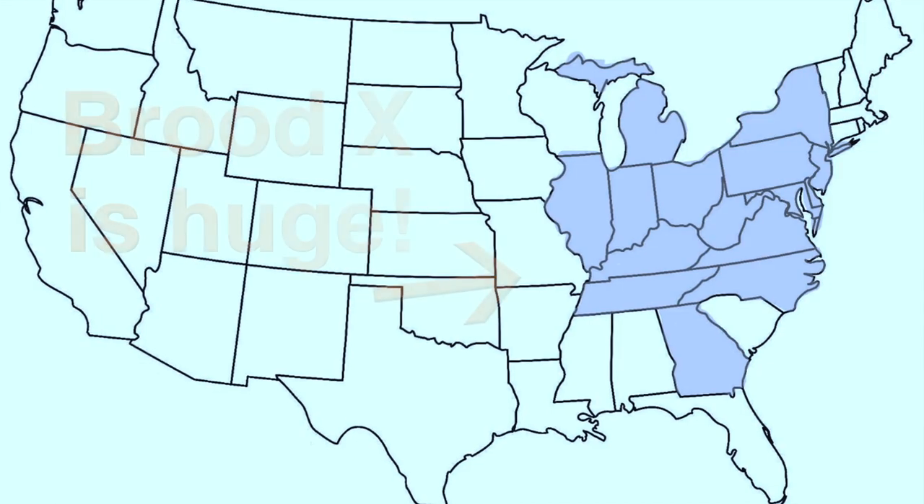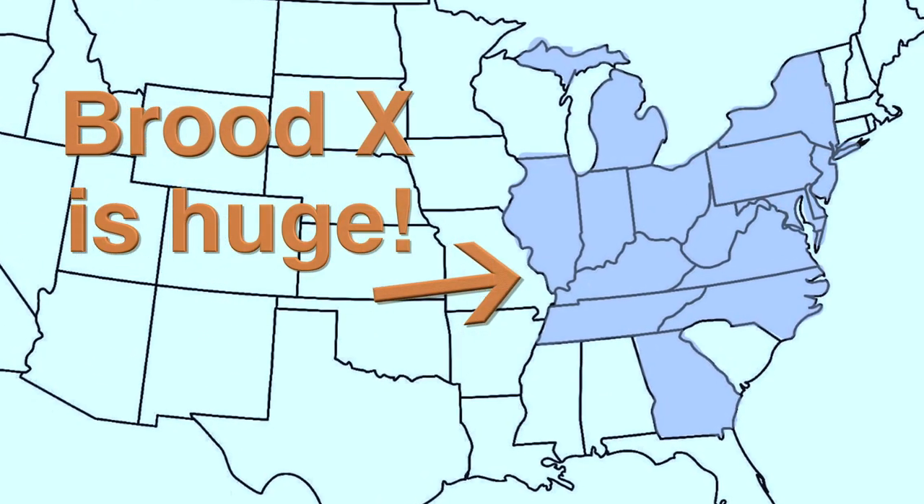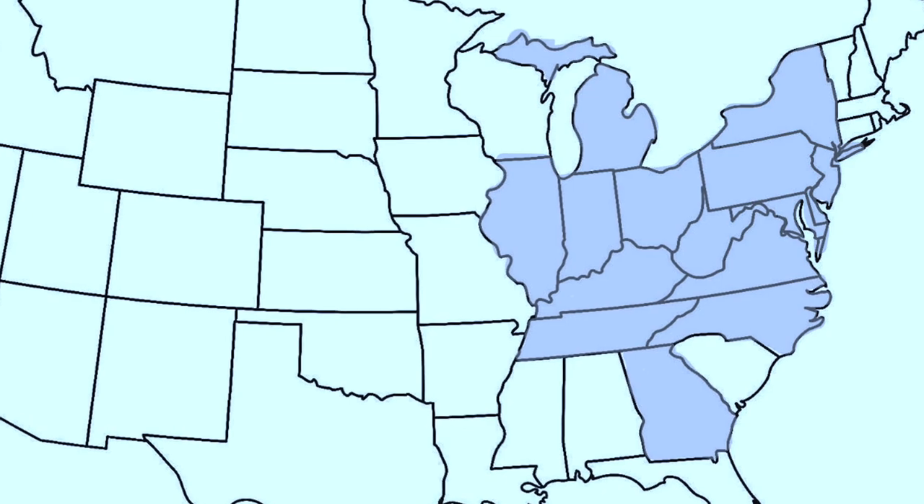Hey guys, Chris Ignato here. So it is May. I'm standing in a deciduous forest of eastern Pennsylvania. You might ask yourself, what's all the buzz about? Well, that is the chorus of Brood 10, the infamous Brood X of the periodic cicada. And its ranks are so legendary, it is often called the Great Eastern Brood.